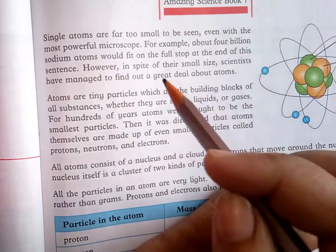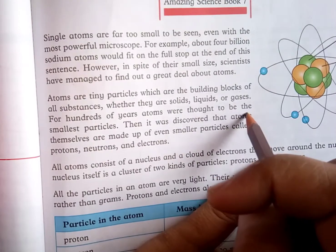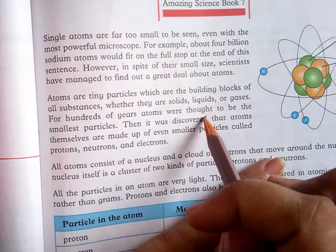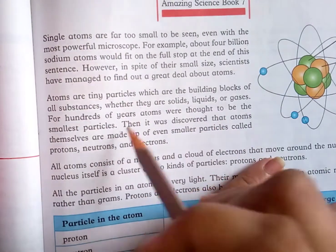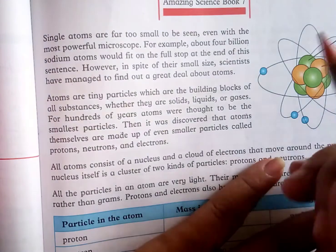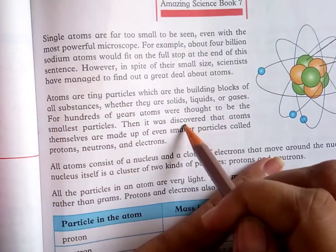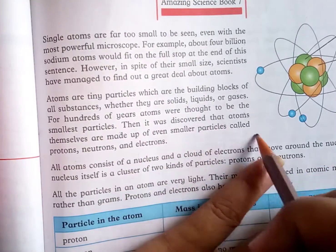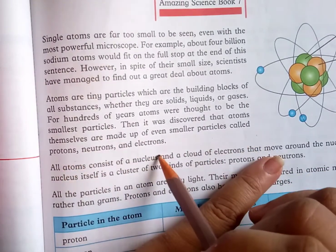For hundreds of years, atoms were thought to be the smallest particles. Then it was discovered that atoms themselves are made up of even smaller particles called protons, neutrons, and electrons.